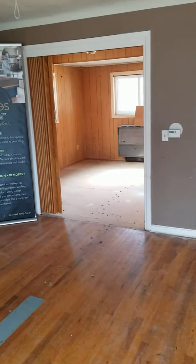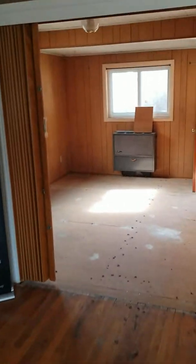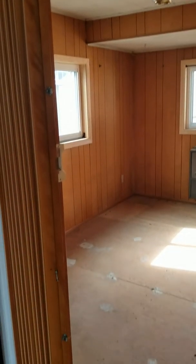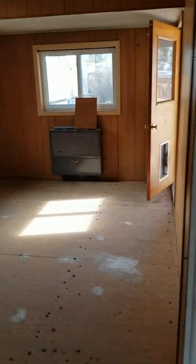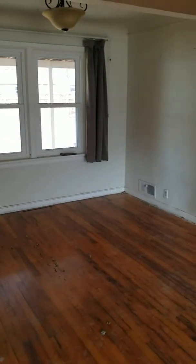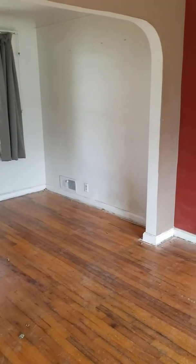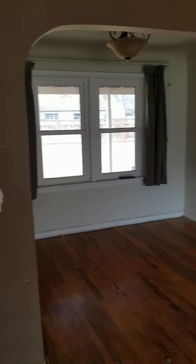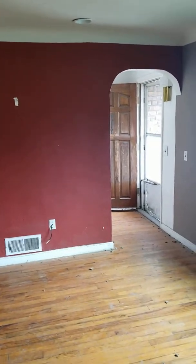I think this was probably a patio at one time and someone enclosed it and made a little sun room, but it's kind of funky and doesn't really fit the vibe of the house. Then there's a little nook here that would serve as a dining space, and you can see a coved entryway there.